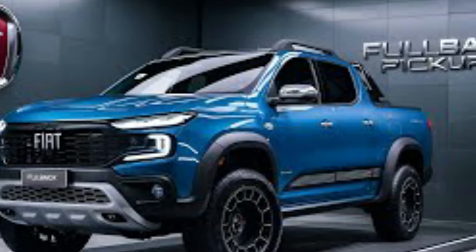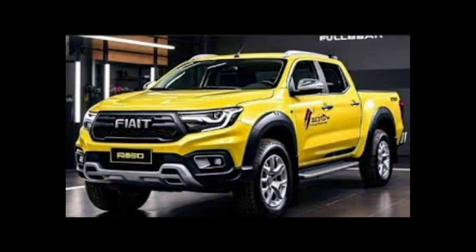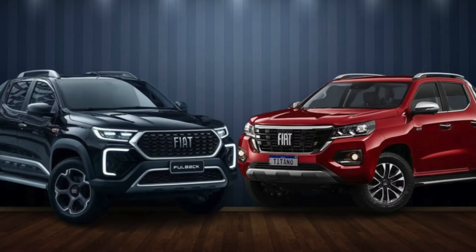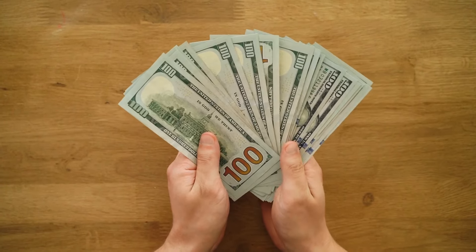Now let's talk about price. Positioned as one of the most budget-friendly 4x4 pickup trucks out there, this vehicle has sparked a lot of excitement, even earning the title of world's cheapest 4x4. The 2024 Fullback has been priced competitively at around $27,000, with variations based on trim levels and optional features.